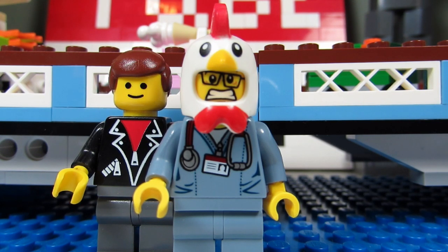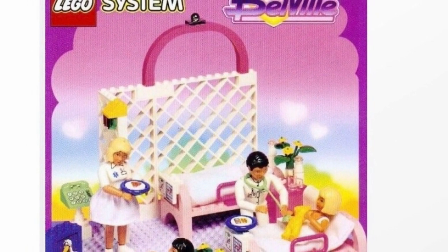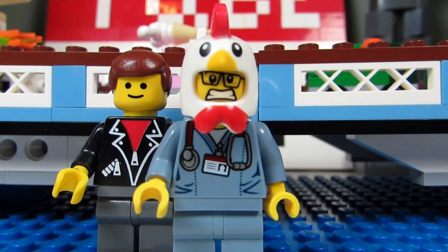In 1996, the Belleville theme came out with a Lego hospital set, set number 5876. Again we only got the interior of the hospital, with lots of pink colors and Barbie doll-looking figures. In 2002, the Explore theme came out with a Lego hospital-in-a-bag, set number 3617.